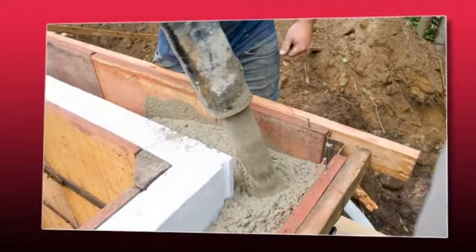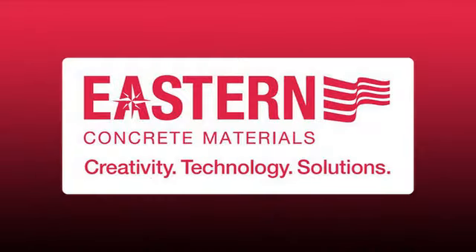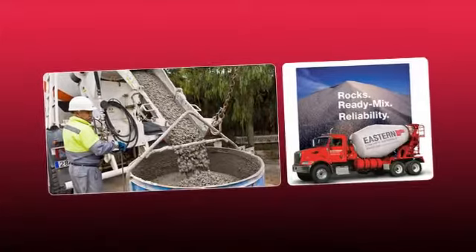When you need aggregates, fill, or ready-mix concrete, count on Eastern for the creativity, technology, and solutions to deliver your work on time, spec, and budget.